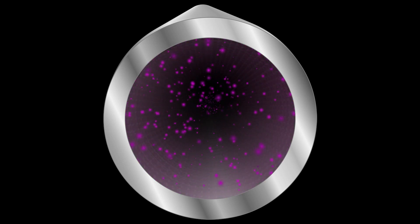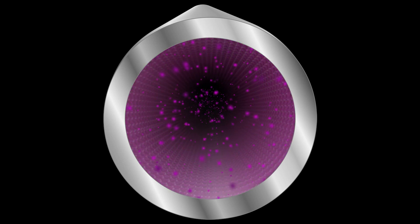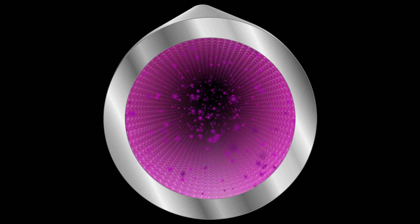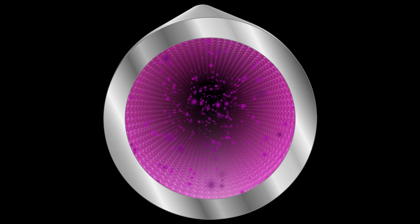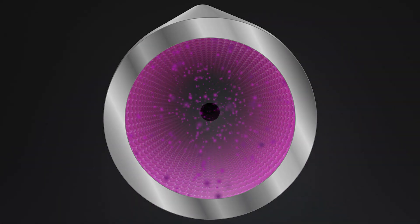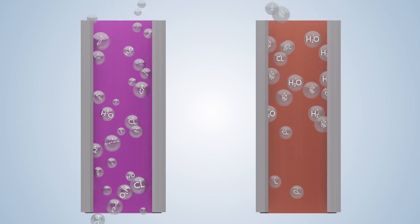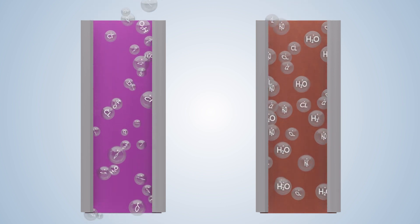travels through the piping network, where an electrical charge attracts and bonds these molecules to the metal surface and never to each other, creating a one-molecule-thick barrier and forming an invisible protective shield. This VPCI shield prohibits any and all water or chlorides from contacting the pipe directly, stopping corrosion in its tracks.